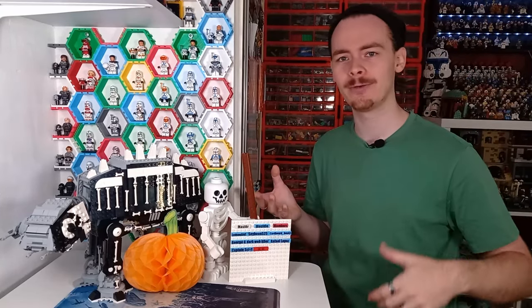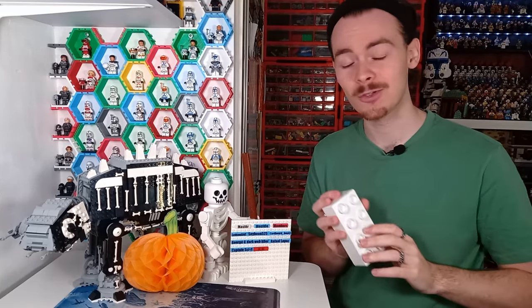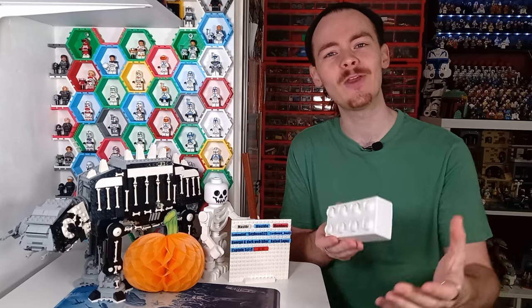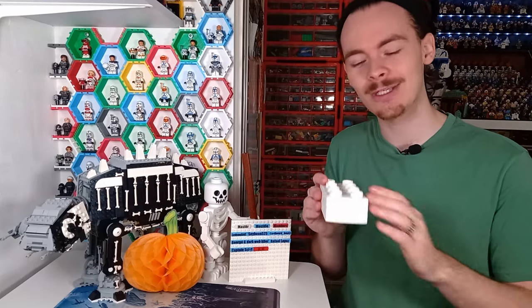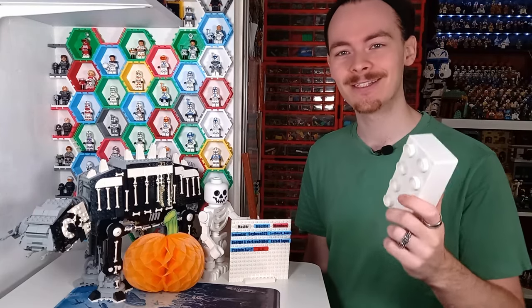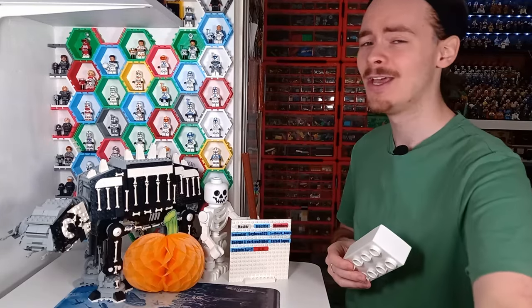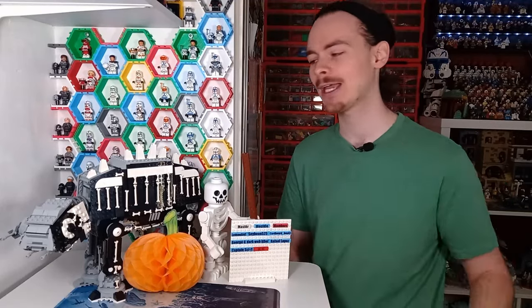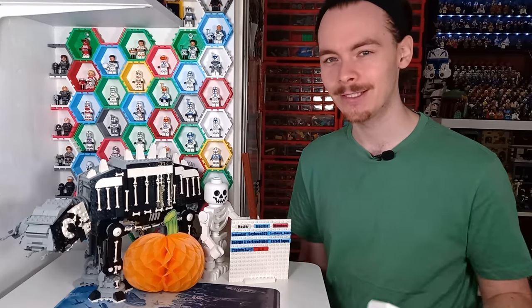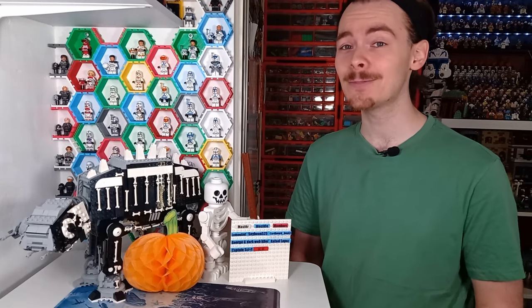That brings up the debate of FDM versus resin printer. I went with FDM because I prefer the strength it offers over resin, though resin printers are also pretty strong and it depends what you want to do. A few people in the comments have mentioned resin printers because they eliminate the layer lines, which is probably their biggest benefit. Either way, if you're deciding to get a 3D printer let me know in the comments. Check out the other video on screen where we go over all the different bricks. Drop a like if you enjoyed, and may the bricks be with you always.